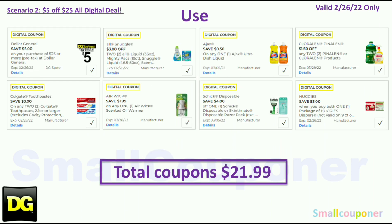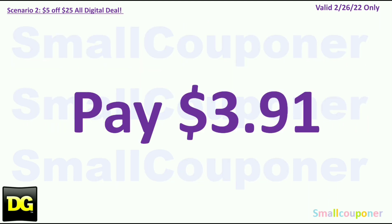You will use the $5.25 for this Saturday, February 26th. Coupons: $3.00 off two All or Snuggle, $0.50 off Ajax, $1.50 off two Coraline or Pinalline, $3.00 off two Colgate, $1.99 off Airwick Warmer, $4.00 off Schick Disposables, and $3.00 off Huggies. Total coupons: $21.99. You'll pay $3.91.